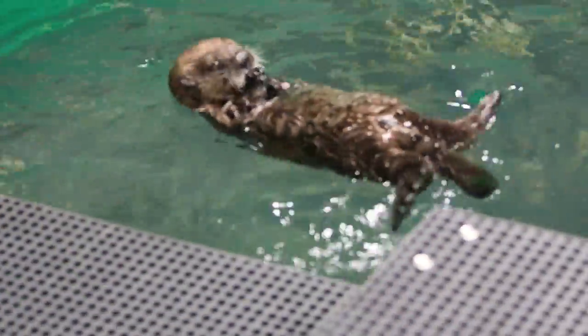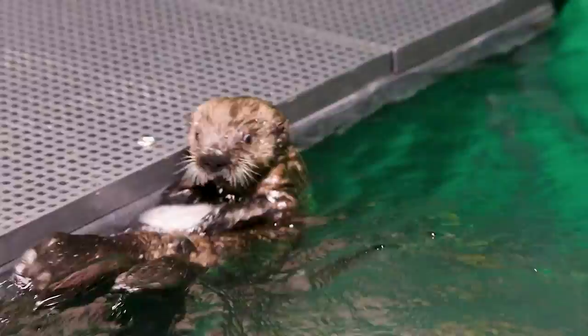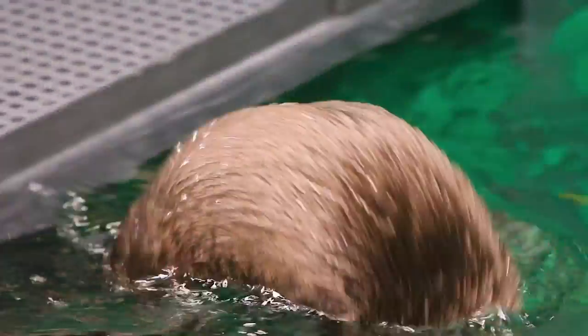He requires round-the-clock care. We're here 24 hours a day, and that'll be for a few more months. These guys are very curious animals — he's exploring everything, and that's great. That's what we want him to do, but we have to make sure he's doing it in a safe manner.